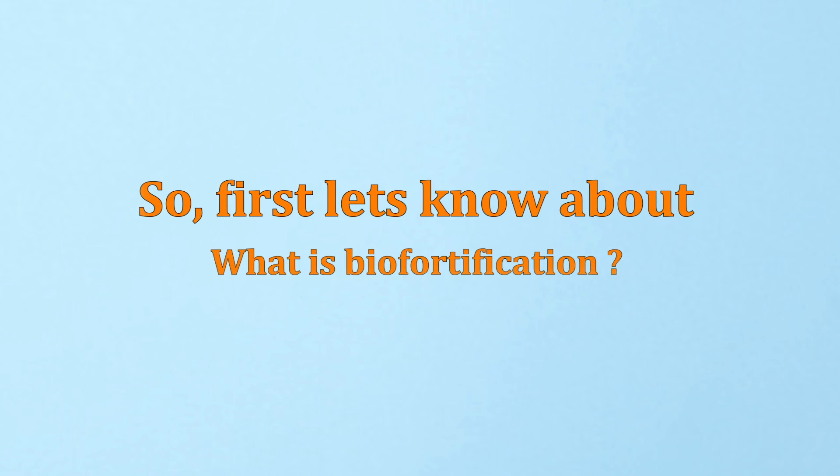Hello everyone, thanks for joining us. I am Piyush Malol and in this video, we will be talking about biofortified varieties in India, along with what makes them different from traditional varieties. So first, let's know about what is biofortification.